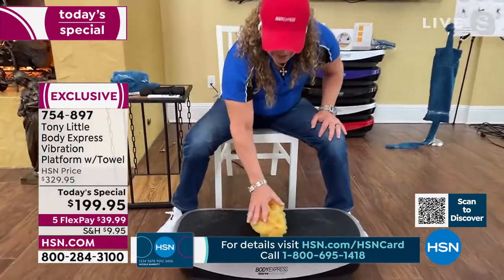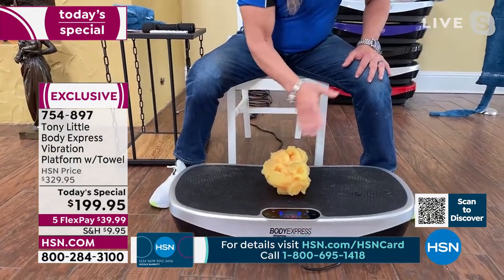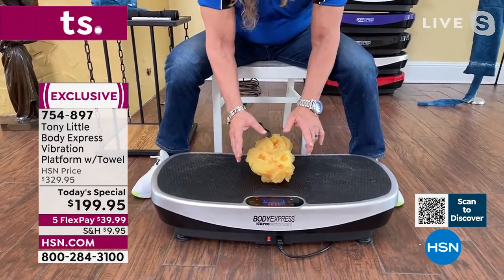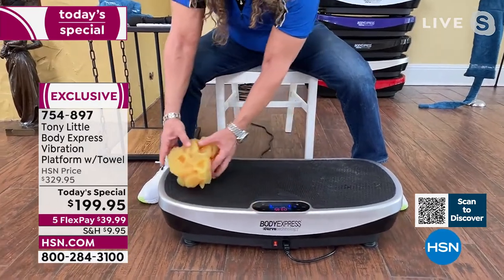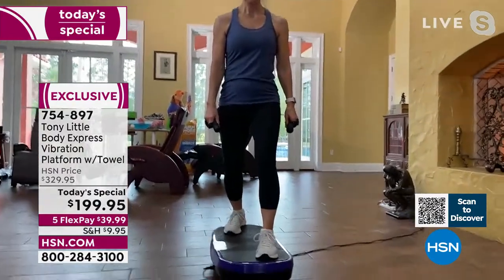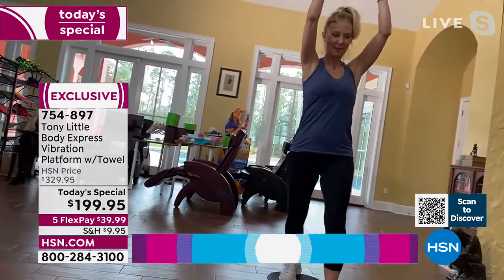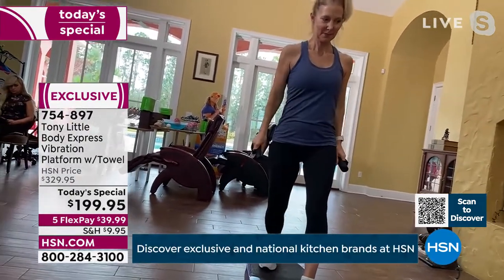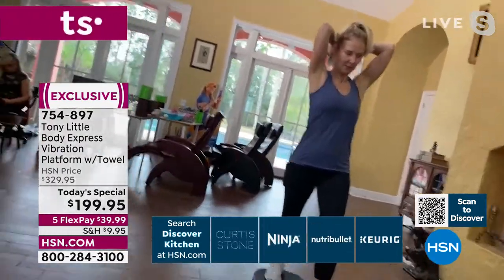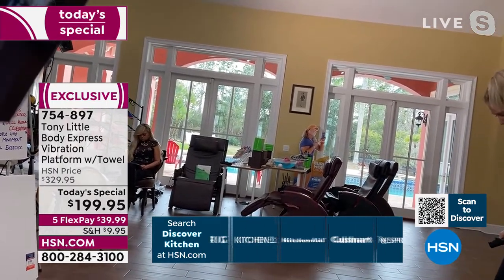Tony demonstrates: on a flat platform the vibration is limited, but with the curve you get a much greater range of motion — it's like vibration amplified. Standing on the Body Express incorporates far more muscle in a shorter amount of time compared to regular vibration.